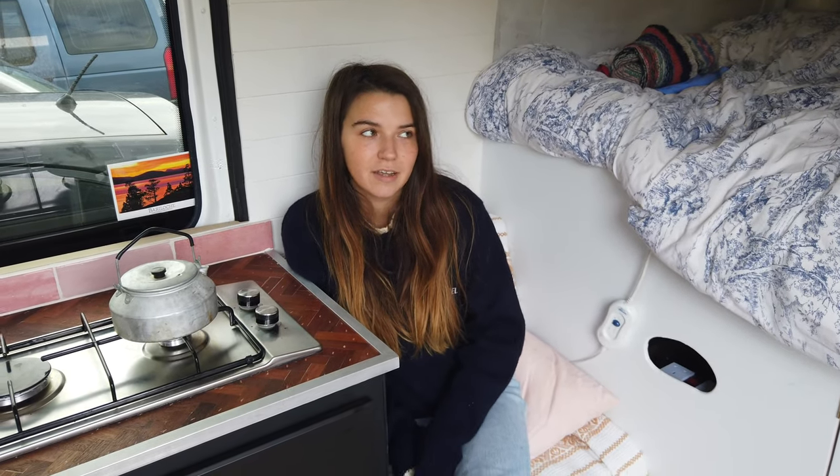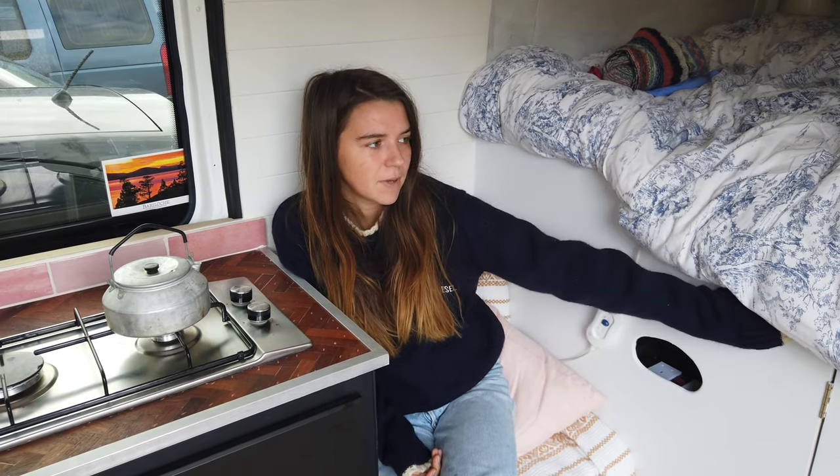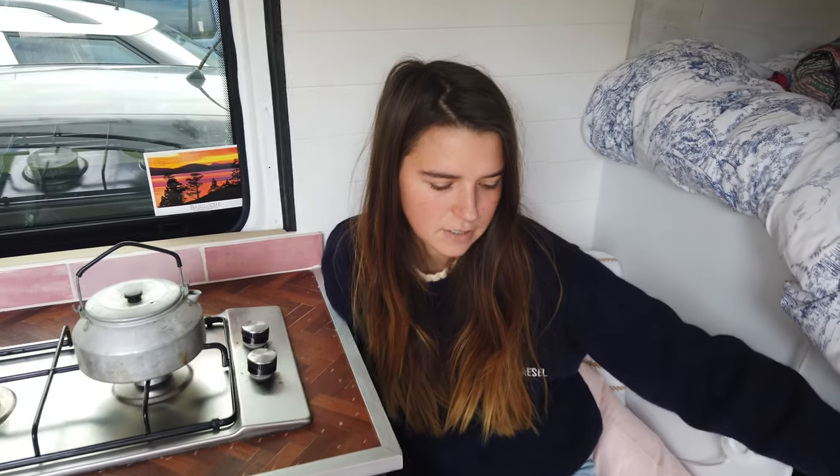So yeah, this is my van. Next time, if I were to do it again — the van's not quite finished yet — I would like to make the bed a bit lower so that I could sit up better. I would probably move the storage to the centre. I would get a heater, but it's a bit difficult if you run it off the solar.